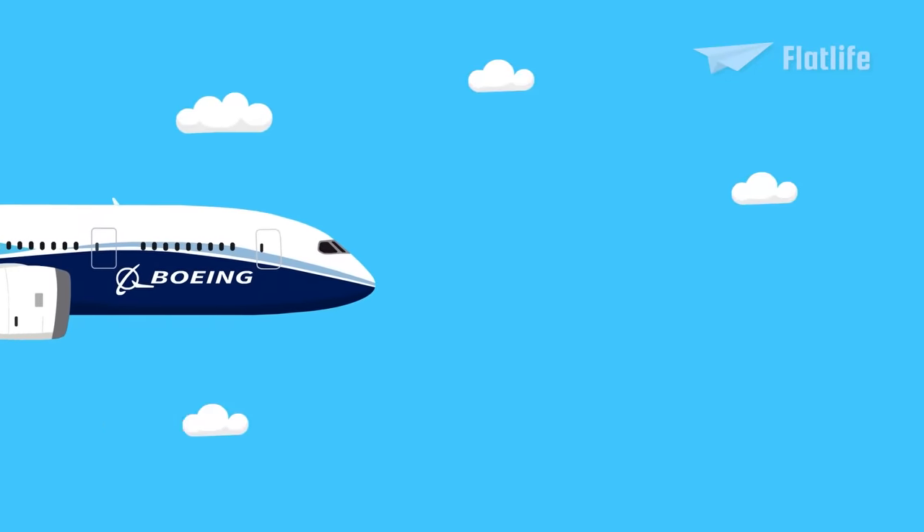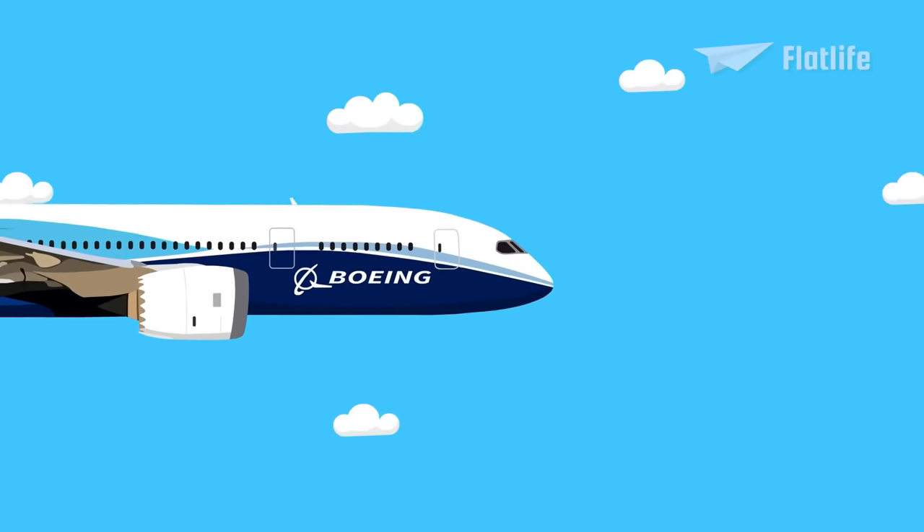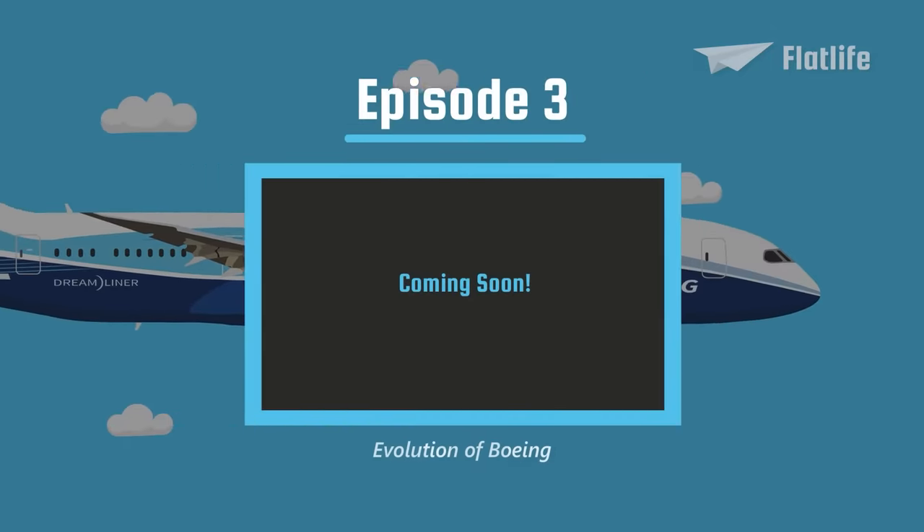In the final episode, we'll feature all the latest and most advanced Boeing aircraft. Please leave a like if you enjoyed this video.